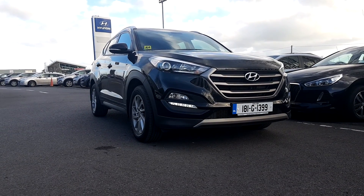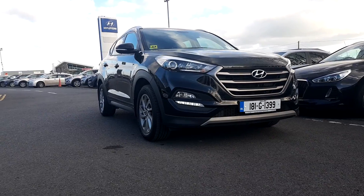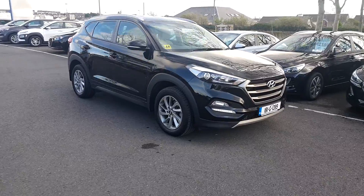How's it going folks? Ronan here from Hyundai Galway. Newly traded in our way, we got this 181 Hyundai Tucson Executive Model finished in black with a cream leather interior.